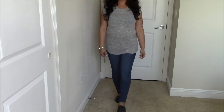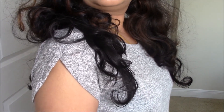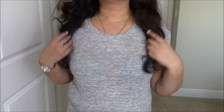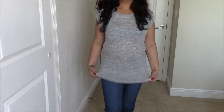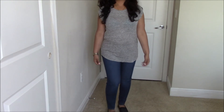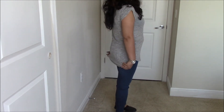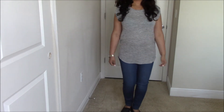Then came this top — it was not a perfect fit at all. I love the sleeve detail, but it was way too long on me. I already mentioned in my profile that I'm petite, so I'm not sure why they packed this in. It was around $58, but I had to pass on it.